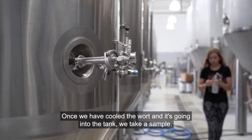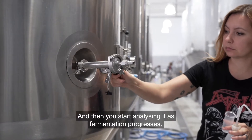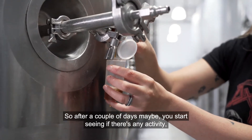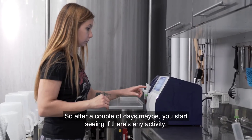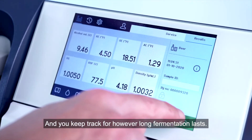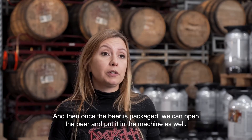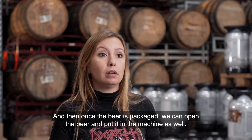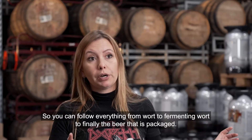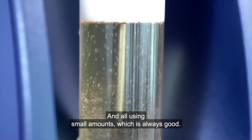Once we have cooled the wort and it's going into the tank, we take a sample. So that's our starting point, and then you start analyzing it as fermentation progresses — after a couple of days maybe you start seeing if there's any activity, where you are as far as gravity and all of that. You keep track for however long fermentation lasts. And then once the beer is packaged, we can open the beer and put it in the machine as well. So you can follow everything from wort to fermenting wort to finally the packaged beer, all using small amounts, which is always good.